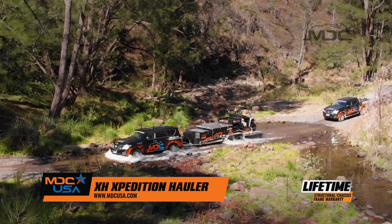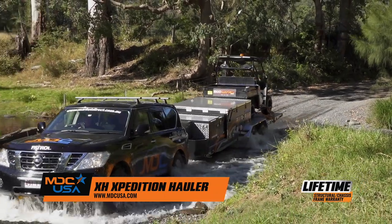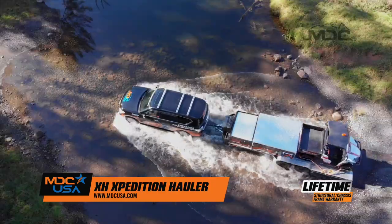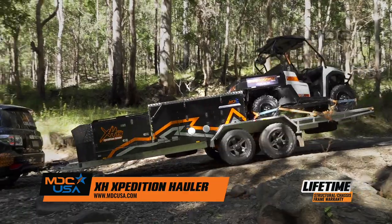Nobody knows the tough outback like MDC. Years of in-house testing, along with some of Australia's toughest off-road personalities, have gone together to create the latest in toy hauler campers, the X-H8 7.4 Expedition Hauler.